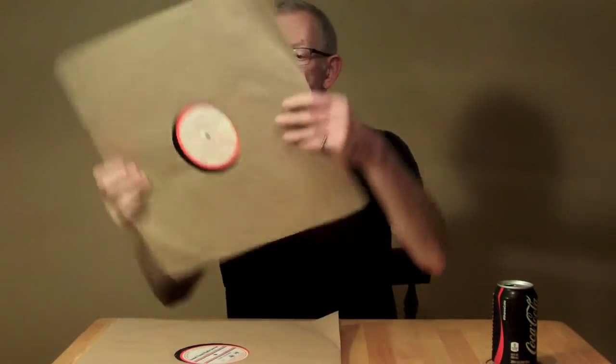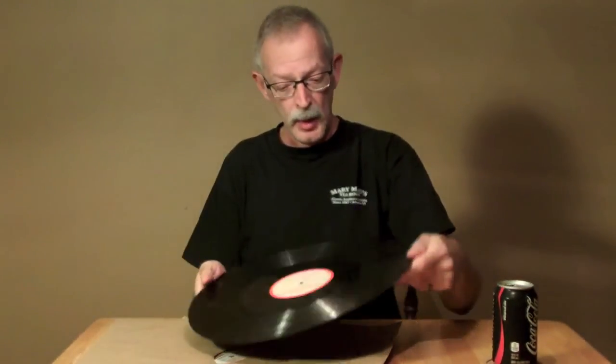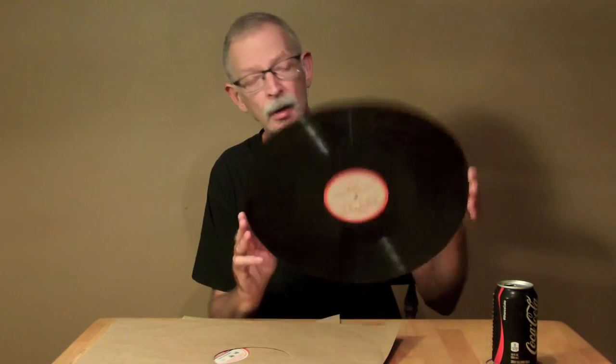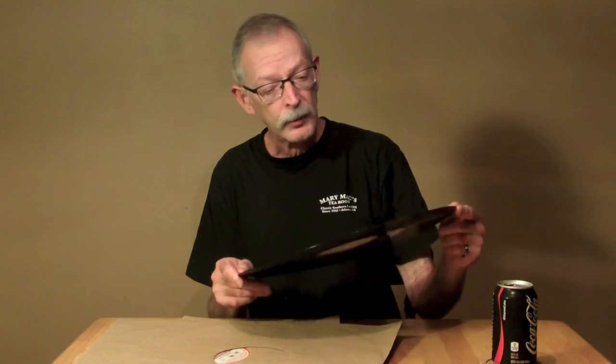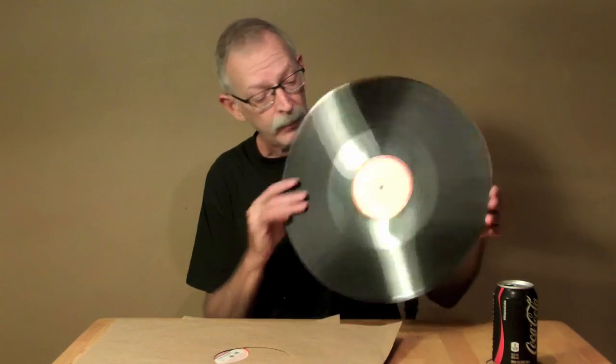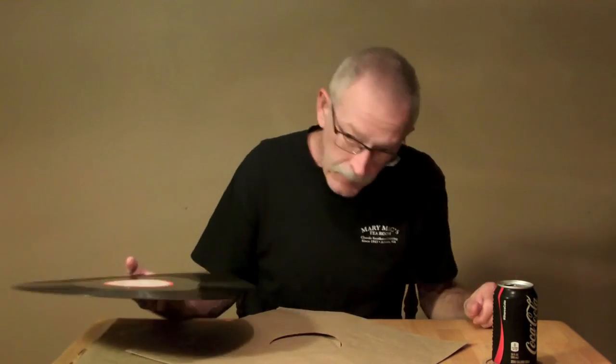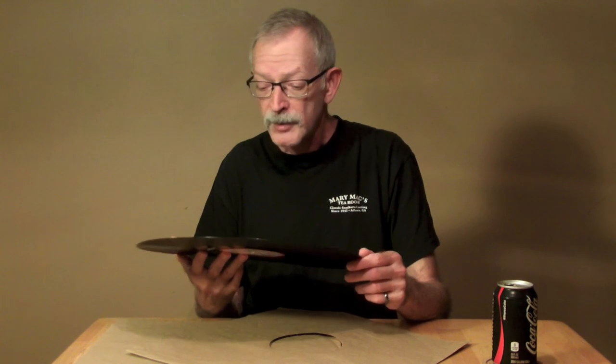This is a 16-inch record. Yes, folks, back in the old days, radio programs were recorded in studios, cut onto discs, and the discs were sent out to the radio stations, and they played the records of that program. This is a radio transcription. It says lateral cut, 33 and a third RPM. Start outside.